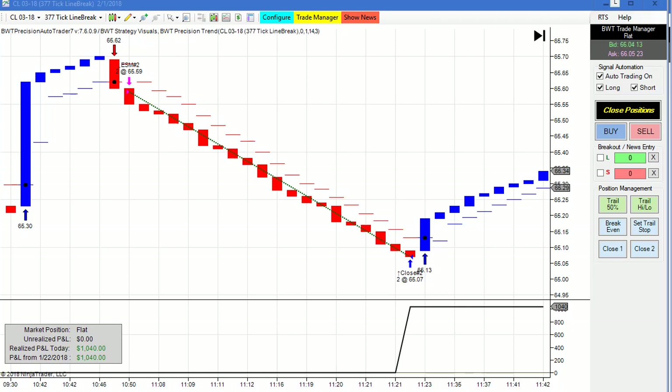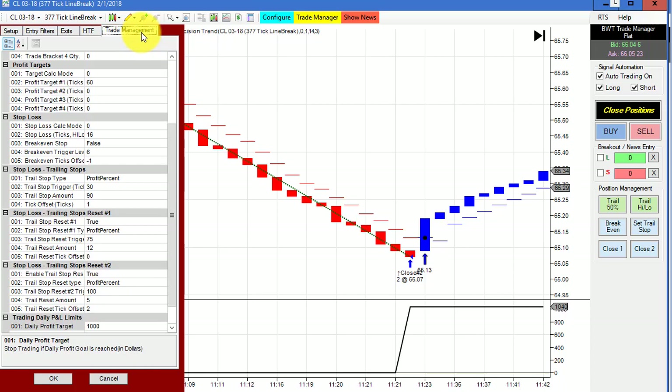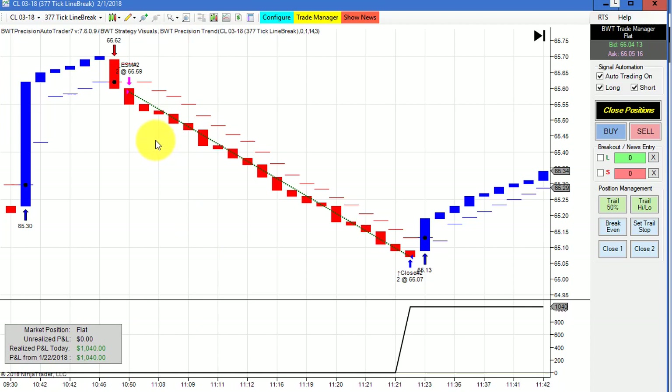A spectacular looking short trade on the Crude Oil 377 tick line break chart. This one did $1,040 — our goal is $1,000, so we had positive slippage. A perfect entry and exit — about as good as it could get on a swing like this. This is one of the advantages of line break bars: it shows the true trend of the market without the noise. This move basically took place in about 30 minutes, from around $1,045–$1,050 all the way to $1,120 — a pretty organized and steady drop. No one can deny that this is an impressive trade by an automated trading system.